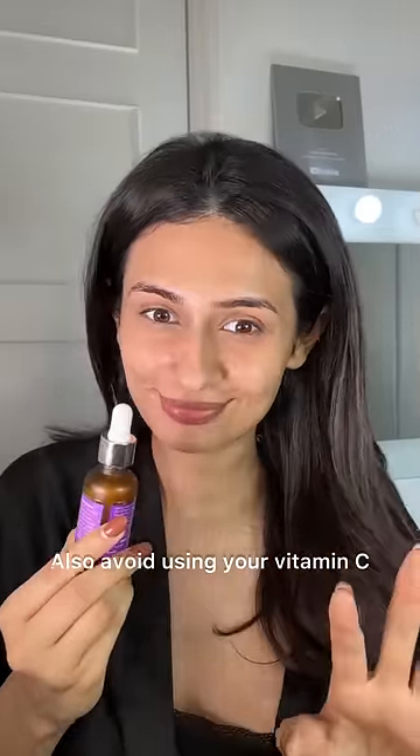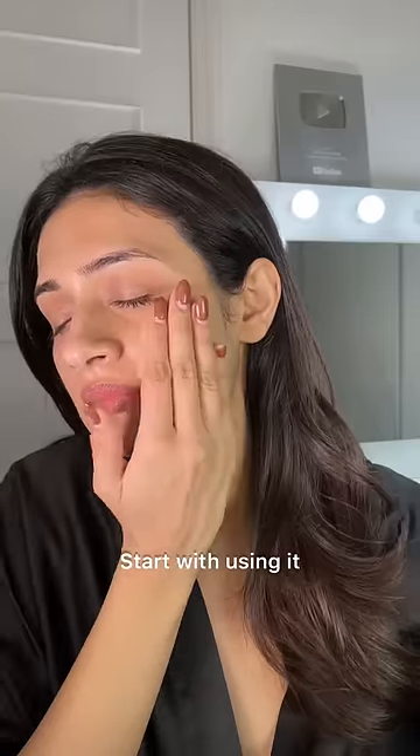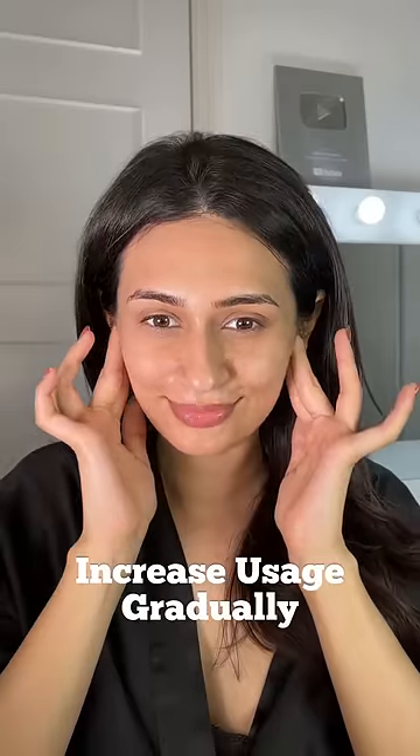Also, avoid using your vitamin C daily when you're just starting out. Start with using it every other day and increase usage gradually.